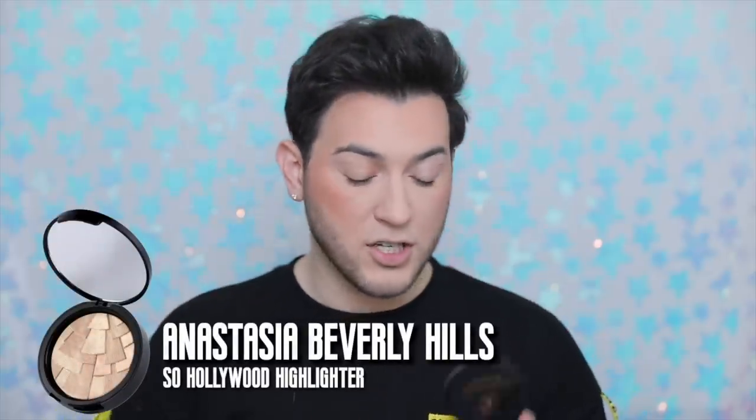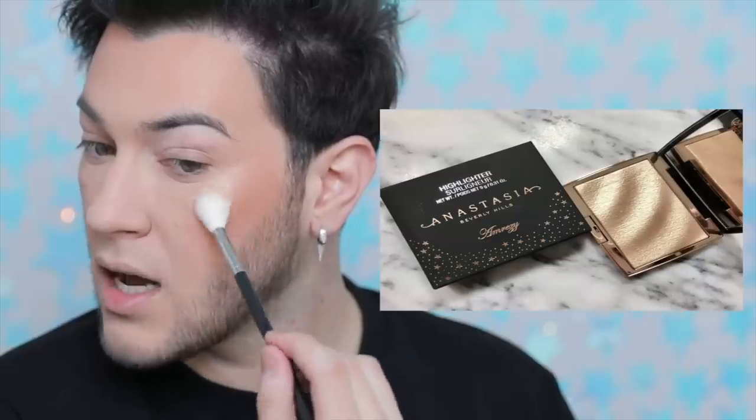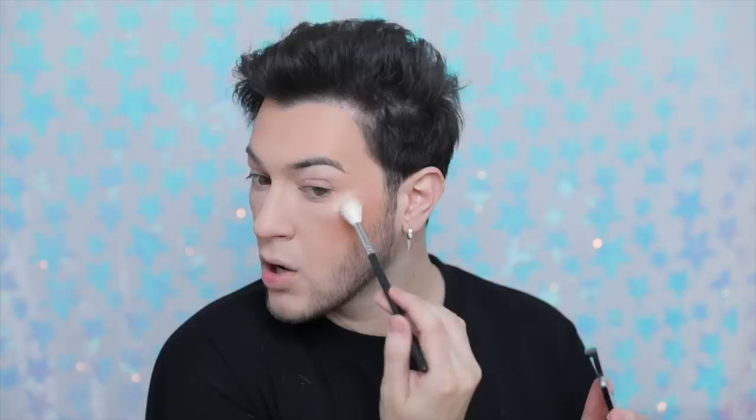Let's go in with the highlighter. This is the Anastasia So Hollywood highlighter — this is a classic. This is when they first did like Italian baked highlighters and bitch, they slayed me. So Hollywood specifically was like that bitch and I was obsessed with her. It gave me such Mac Whisper of Gilt vibes, like that baked gorgeous golden consistency. They're working so good still. It gives you a glassy consistency but gold — it's a very light pale gold. Still stunning.